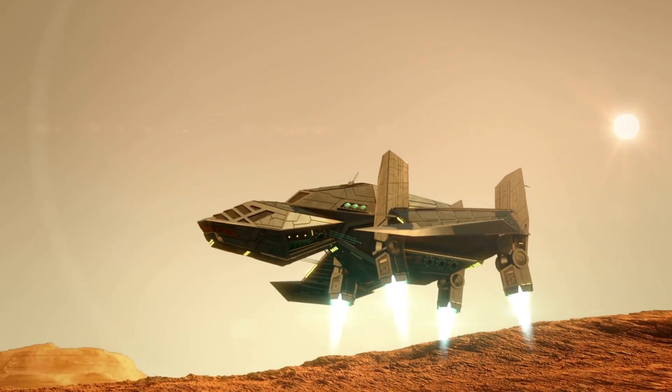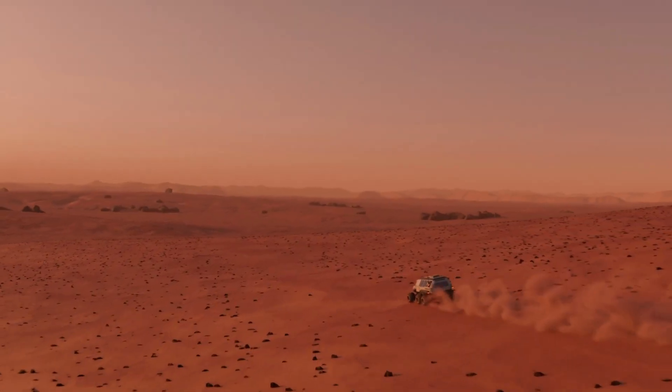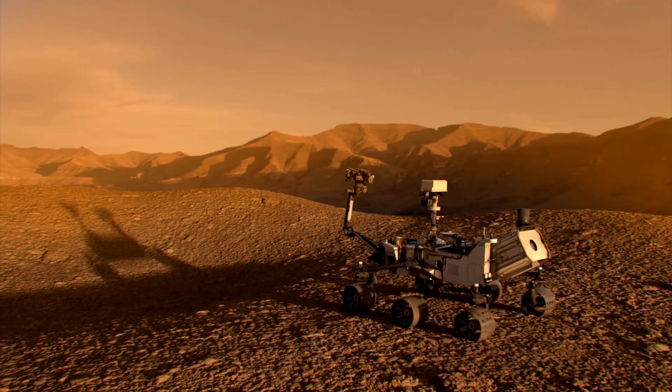Once the rover lands on Mars, its mission begins. It's like a robot geologist, studying rocks and soil to learn about the planet's past. It even has a drill to collect samples and cameras to take pictures of the Martian landscape.